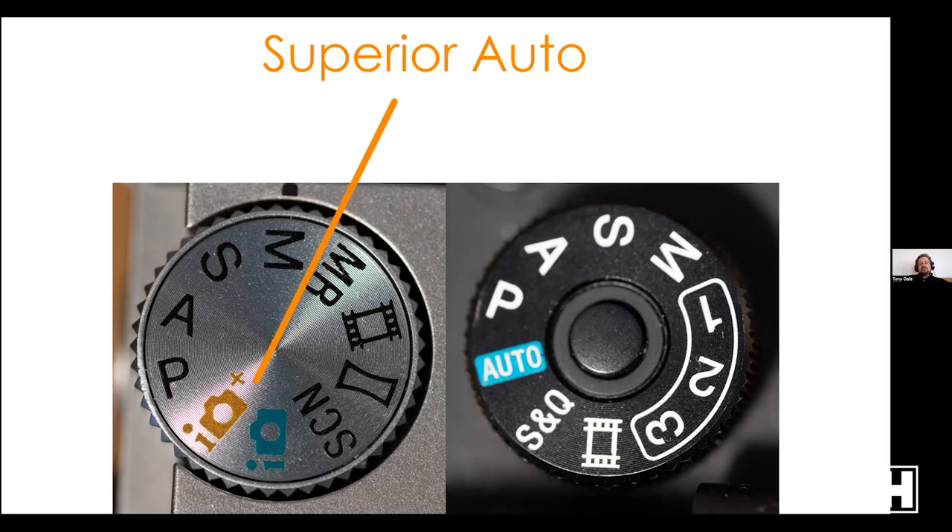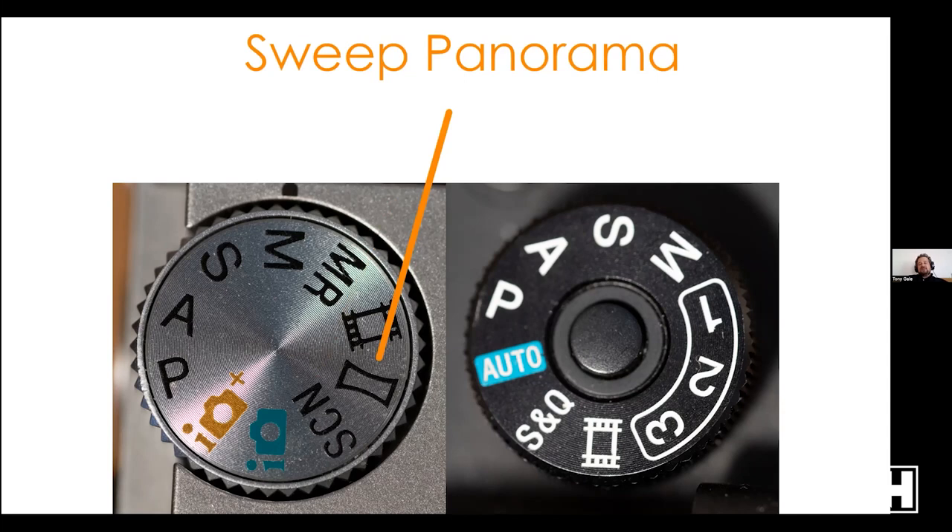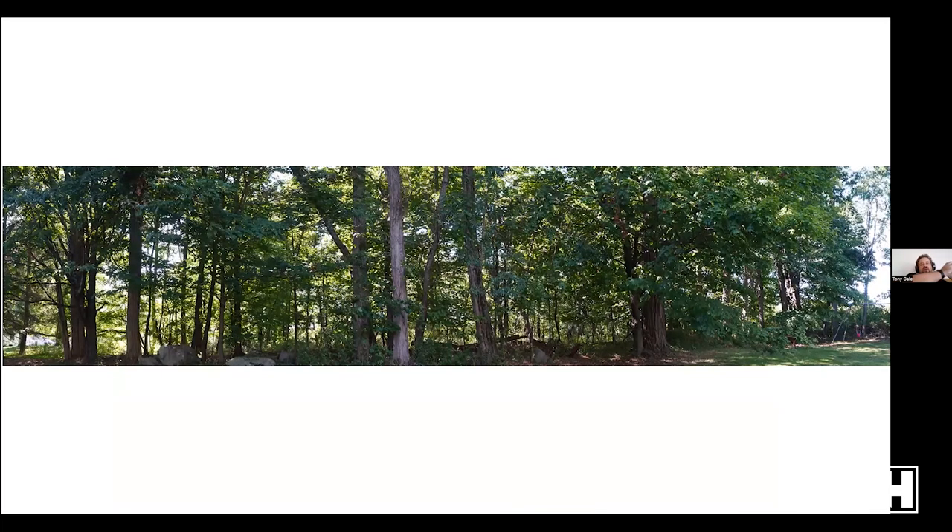Some Sony APS-C cameras have a Superior Auto mode that takes several pictures and balances them out. You may also have a Scene mode — typical on APS-C, not full-frame — where you select sports, landscape, still life, or macro and the camera optimizes settings. For sports it will select a high shutter speed to freeze motion. You may also have a Sweep Panorama mode where you physically sweep the camera and it takes multiple pictures stitching them together in-camera.